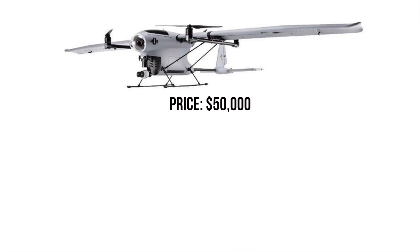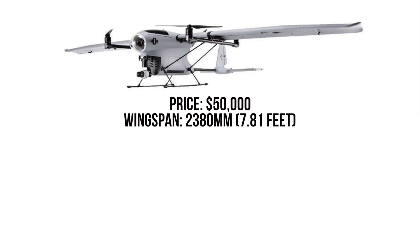Next are the dimensions. The wingspan is 2,380 millimeters, and the length of the aircraft from front to back is 1,300 millimeters. For reference, a Phantom 4 Pro measured from motor to motor is roughly 380 millimeters, just to give you an idea of the size of this aircraft.